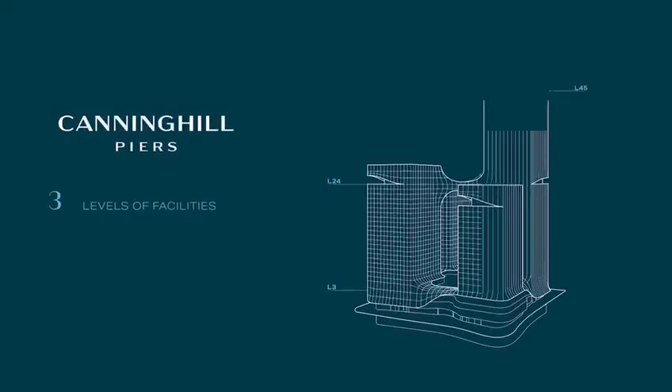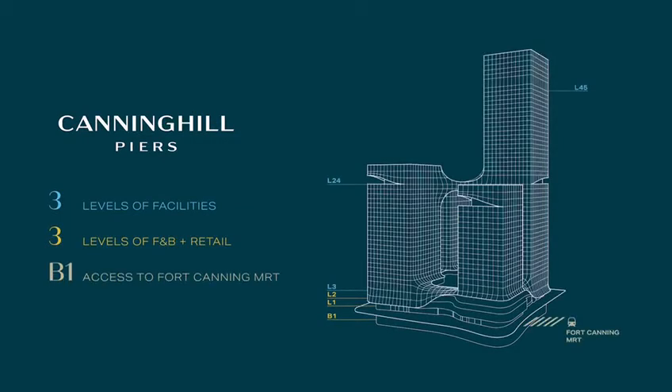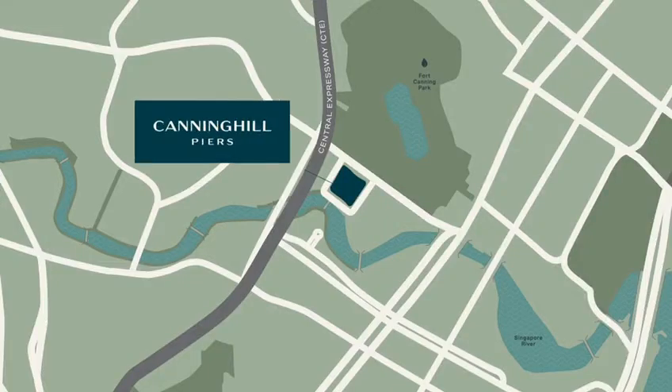With three levels of facilities, three levels of F&B and retail, as well as direct access to the MRT, residents enjoy conveniences of every kind.